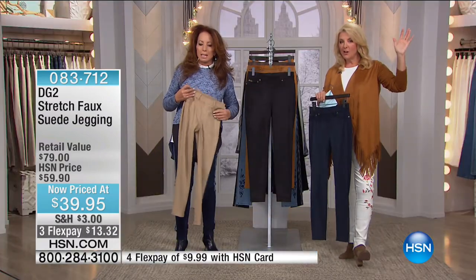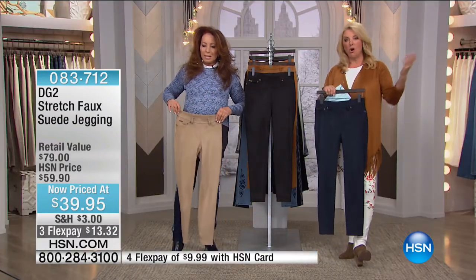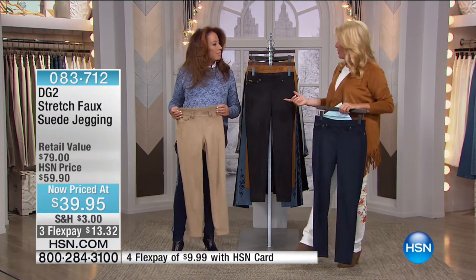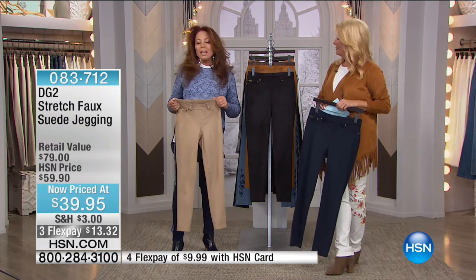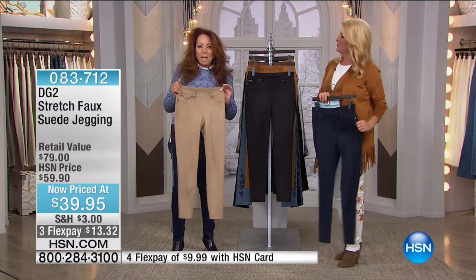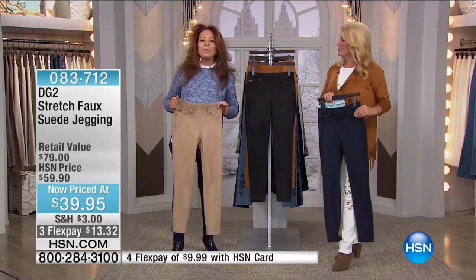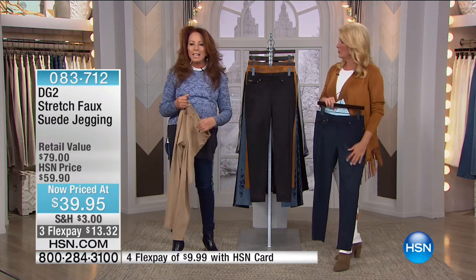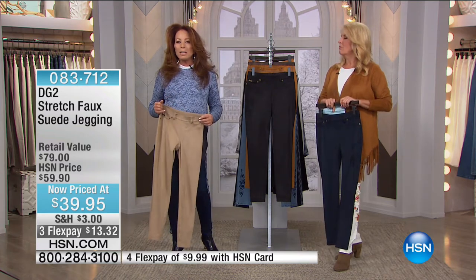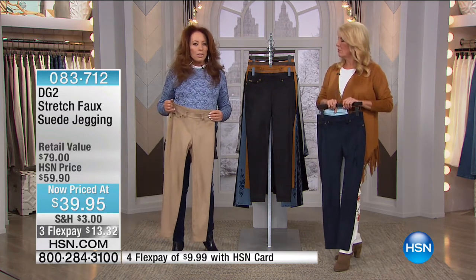This suede is so sexy. When you see little starlets wearing suede, you think you can't do it — but you can, and at this price, it's the most affordable we've ever done. Size-wise, we have all sizes available, extra small through 3X. And Diane does petite, average, and tall lengths — something you'll never find in a store. Petite girls, tall girls, we love hearing from our tall girls because they're so thankful for that long length.